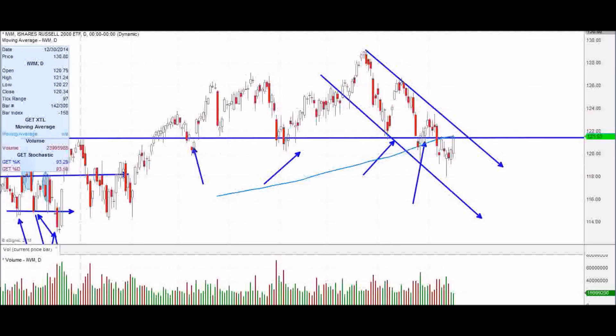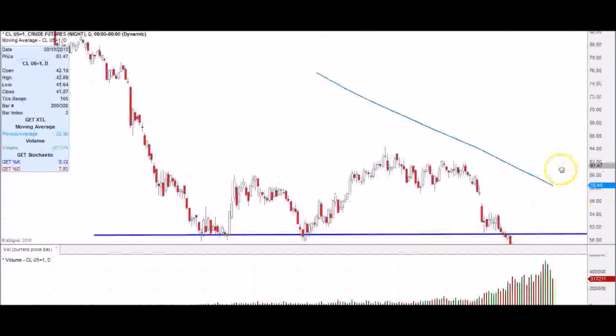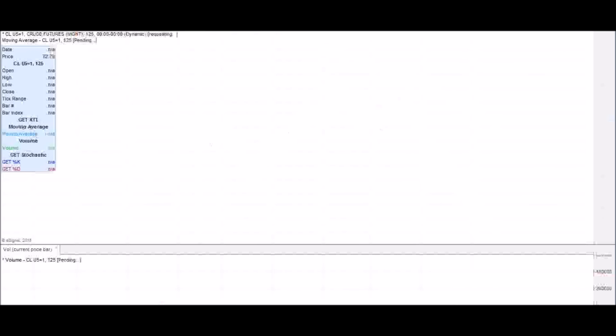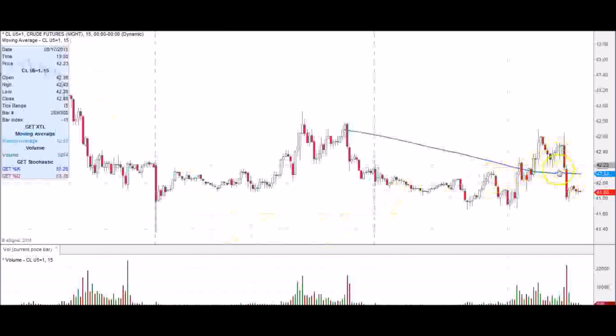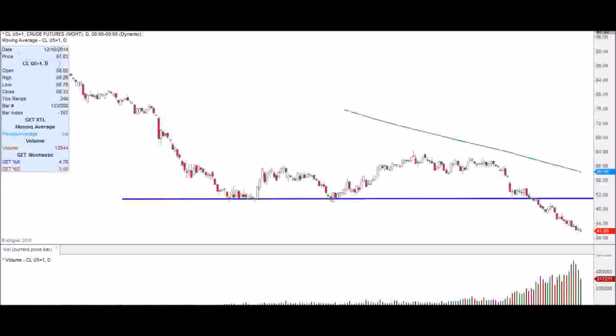We'll see how the IWM one goes. Crude had a choppy day and ended up breaking down going into the close — it's still caught in a very bearish situation. Looking at the 15-minute chart, they ramped up and then sold it off into the close, and now they're just drifting. Crude closes around that 4:30 time frame, so there wasn't much action there.